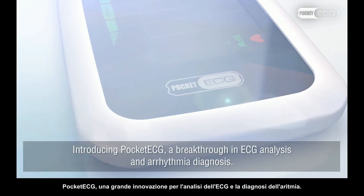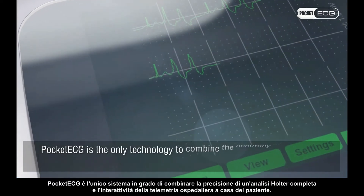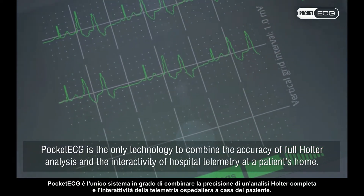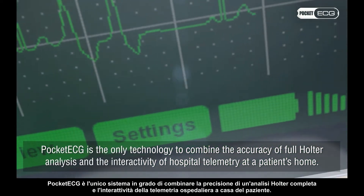Introducing Pocket ECG, a breakthrough in ECG analysis and arrhythmia diagnosis. Pocket ECG is the only technology to combine the accuracy of full Holter analysis and the interactivity of hospital telemetry at a patient's home.